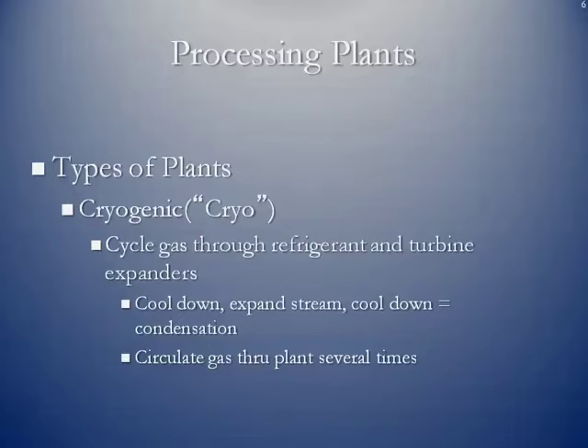The next step up involves more sophisticated processing plants: cryogenic, or cryo plants. In this case, you cycle the gas through refrigerants using turbine expanders — the type of compressors that are essentially turbine engines. The idea is to cool the gas down, expand the stream using a turbine compressor, and knock out natural gas liquids through condensation. The gas is circulated through the plant several times until it's been wrung out and you extract as much NGLs as possible — this is called the recovery percentage of the natural gas liquids out of the gas stream.